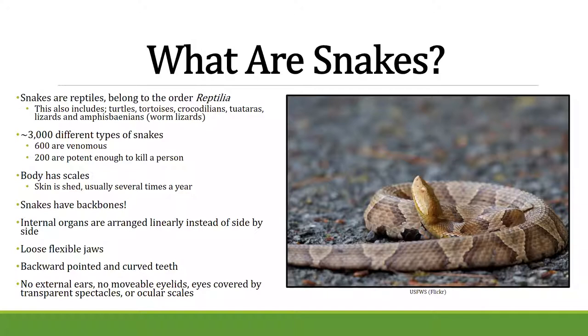All snakes have scales and usually shed their skin because those scales can become damaged. They do have backbones — a lot of people think they don't because of their serpentine movement, but they do have bones. Their internal organs are usually linear rather than side-by-side; for instance, one lung is super long and the other barely functions. They have loose, flexible jaws with backward-curving teeth, no external ears, no movable eyelids — instead they have ocular scales that they simply cannot close.